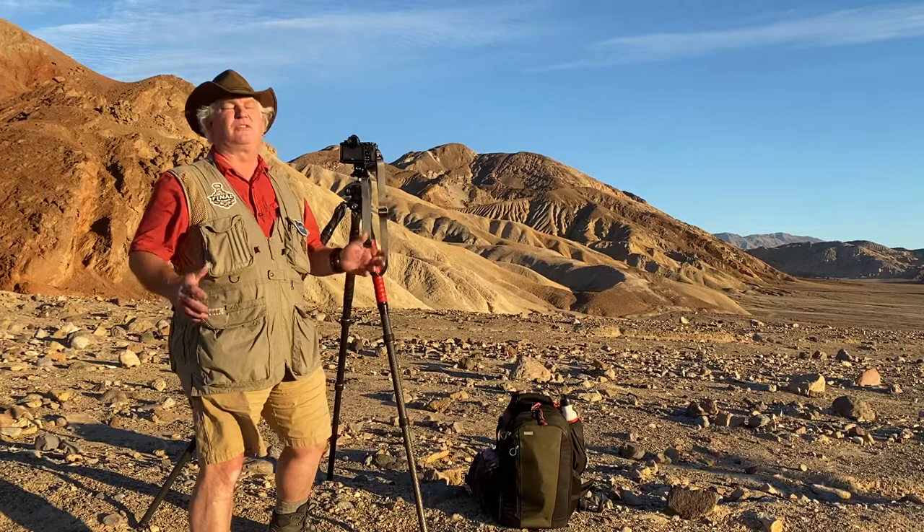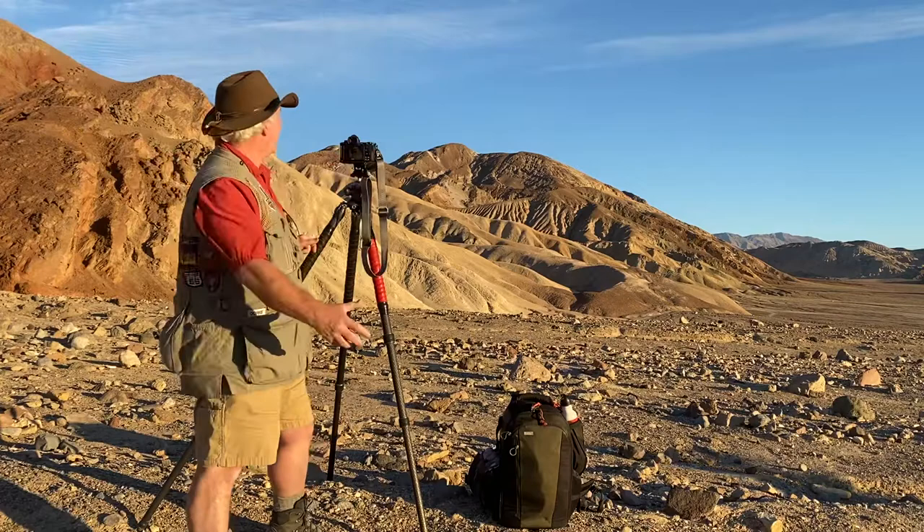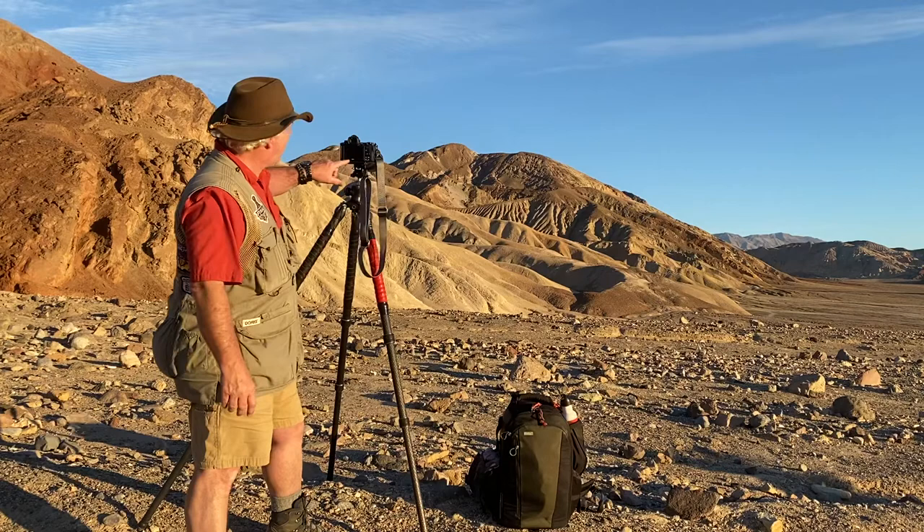We're here in Death Valley with our first post-COVID workshop. We've got eight students, and we're out in Death Valley today making amazing pictures and having fun. Are you guys having fun? Yeah! The light is beautiful, and it's going to get more beautiful — we've just got a couple minutes of sunlight left.